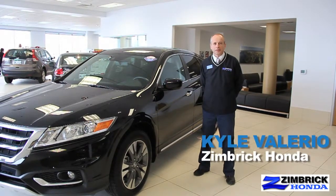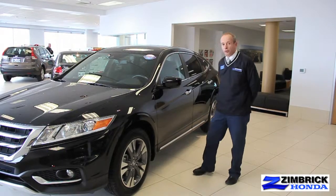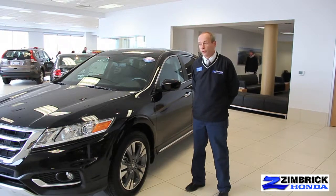Hi, I'm Kyle Valerial, sales and leasing consultant for Zimbrick Honda in Madison, Wisconsin. Today I'm sitting next to the Accord Crosstour. I'm going to show you just a couple of small things that make this car very nice and unique for you.